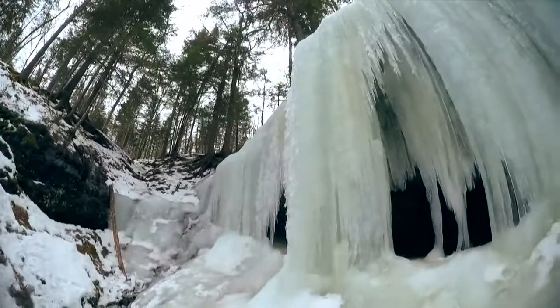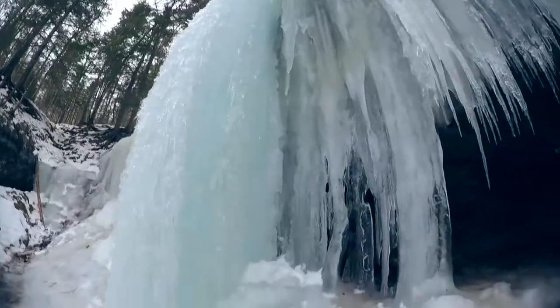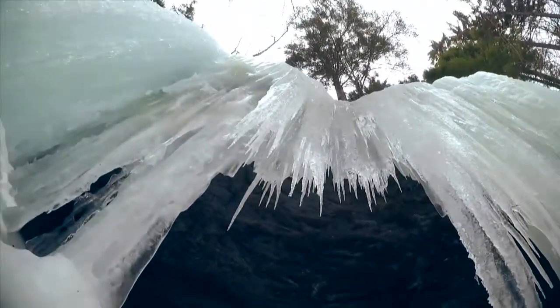I am totally awestruck by these caves and I would love nothing more than to go into that entryway, but sometimes even when you're a guy who loves adventure, just like me, you have to make the right call for safety.